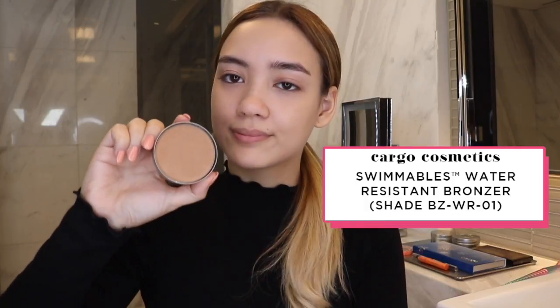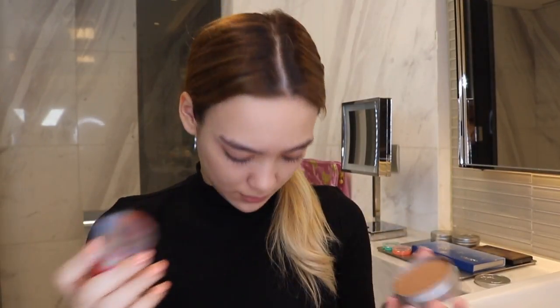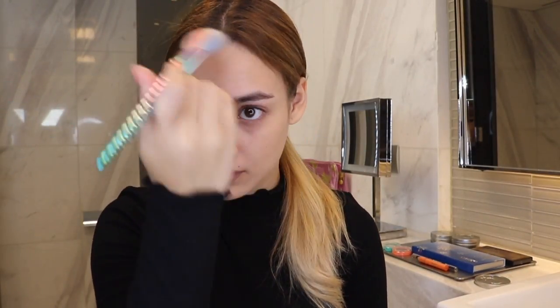After setting everything with powder, I'm going in with Cargo's Swimmables Water Resistant Bronzer to add some dimension. We're not going for a heavy contour so tap some product off your brush before applying it. I suggest wearing a towel or bib around your neck so the makeup doesn't get everywhere. I just apply it in the contours of my cheekbones and a little bit on my forehead and jawline.